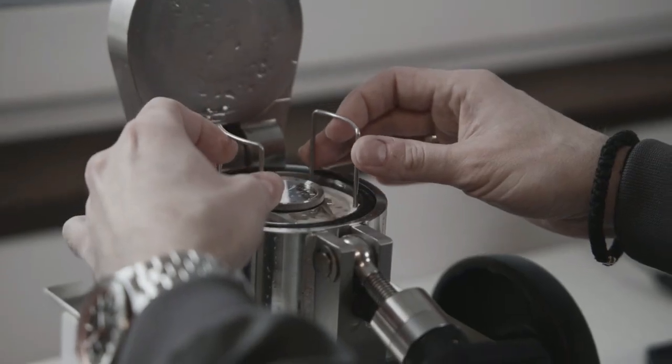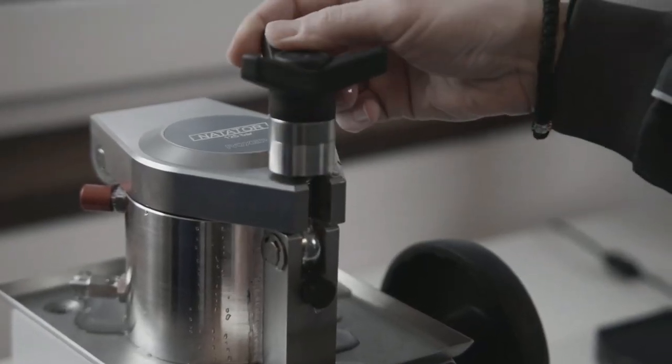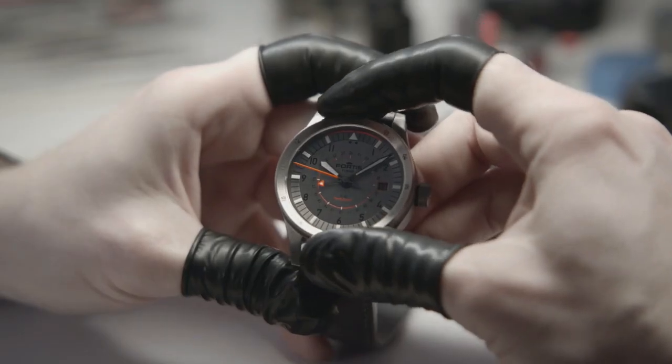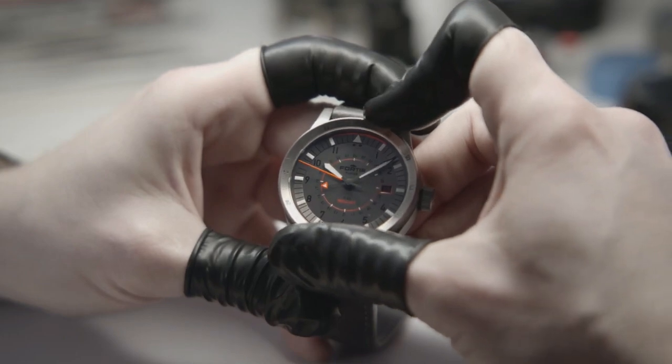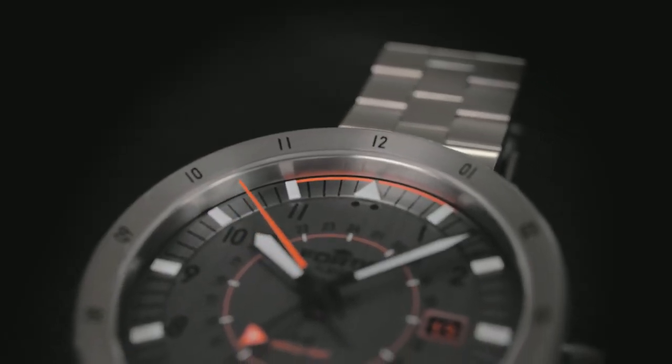Water resistance? Even though it's made for the skies, it will dive down to 200 meters. It's the sound of the best ever GMT bezel, resting on smooth ceramic bearings. The bi-directional 12-hour bezel ensures you have your second timezone always with you.